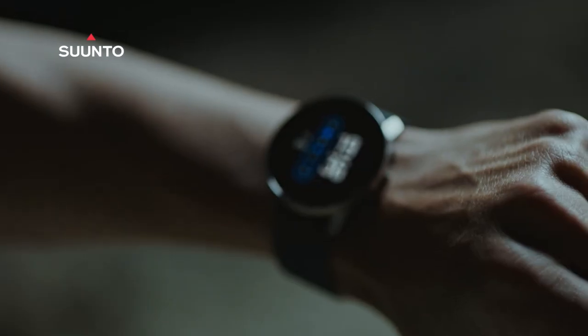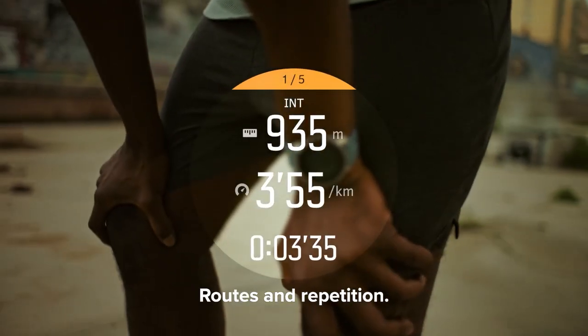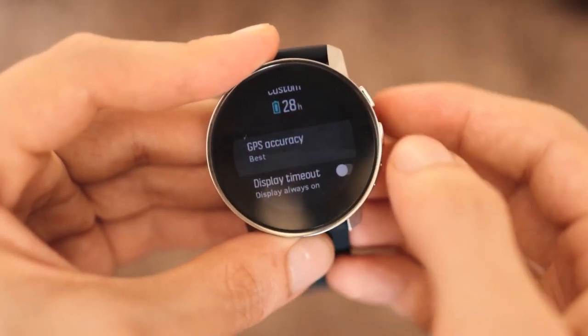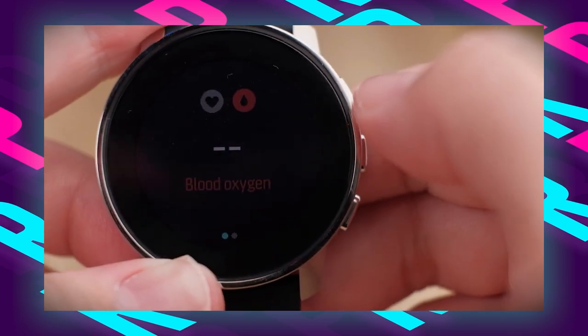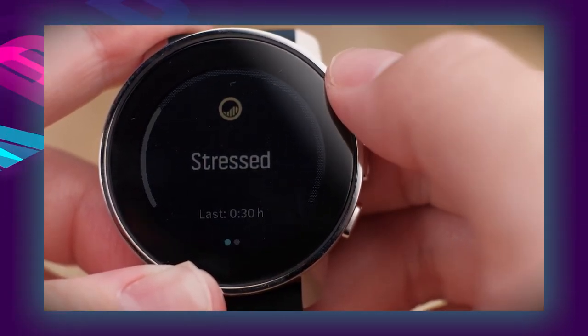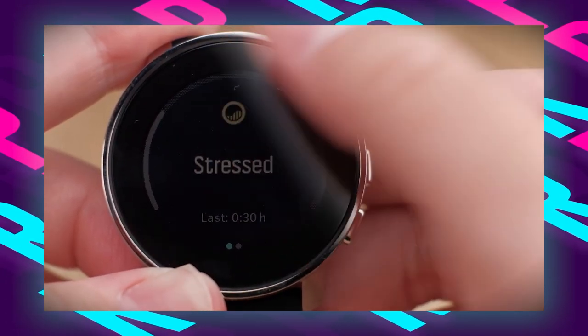Crafted with Scandinavian design ethos and durable materials, the watch boasts water resistance up to 100 meters and supports 80 sports modes, perfectly suited for hiking, climbing, and other outdoor activities. It includes essential features such as music controls, allowing users to manage their playlists directly from the watch, enhancing convenience on the trail. The watch also monitors daily activity and sleep patterns, assisting hikers in maintaining a balanced lifestyle.